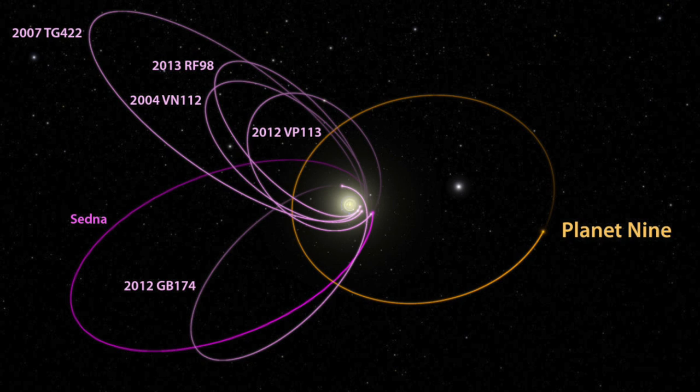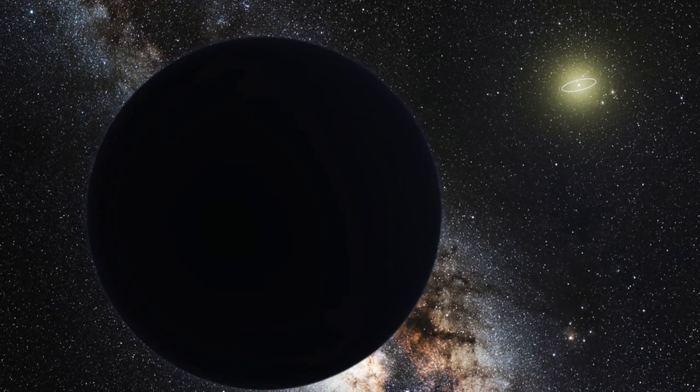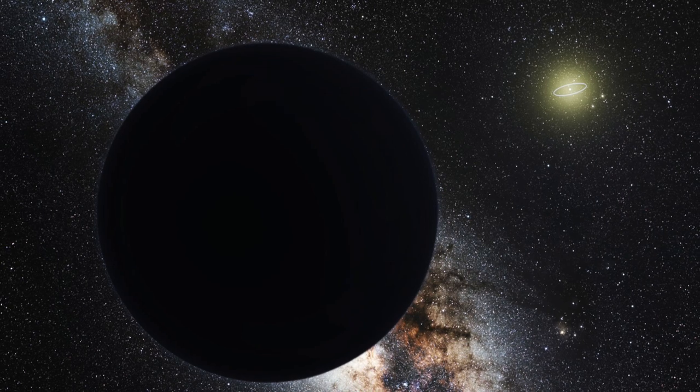Stellar mass black holes have plenty of evidence for them at this point, from gravitational waves detected by LIGO to the x-ray sources of their accretion disks and even images of their event horizons. But when it comes to primordial black holes, we really don't know for sure whether these things really formed — they are more theoretical at this point. One of the more speculative ideas is that Planet 9, the hypothesized super-Earth mass planet in the outer solar system, could actually be a primordial black hole, as suggested by Unwin and Schultz recently. Whilst this would certainly explain why it's been difficult to detect Planet 9, there really isn't any evidence for this idea right now, and so personally I'm rather skeptical.